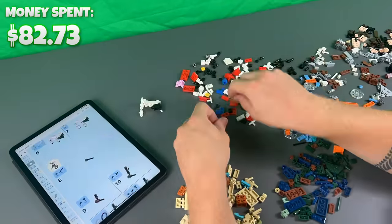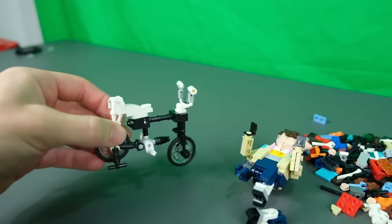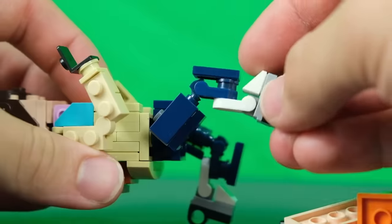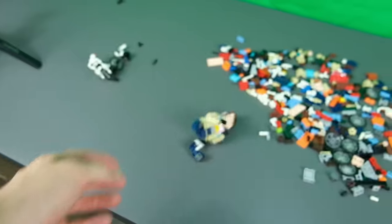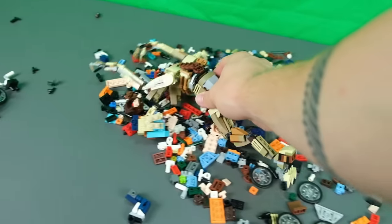To finish off the Stranger Things theme, I also copped this $33 set. But this knock-off set is actually a pain to build — the parts keep coming loose and falling apart, and one of the knee joints even broke when building. I'd already say this set needs dropping, and I don't even want to finish building it. But luckily we can let the Demogorgon clean up the mess.